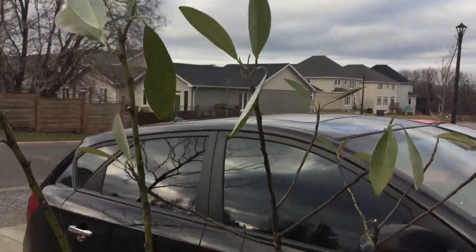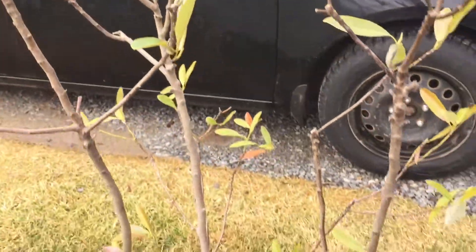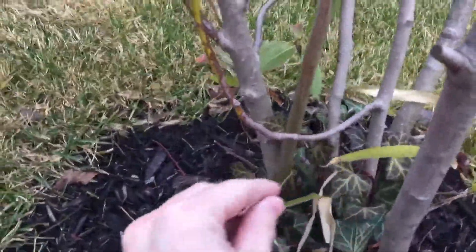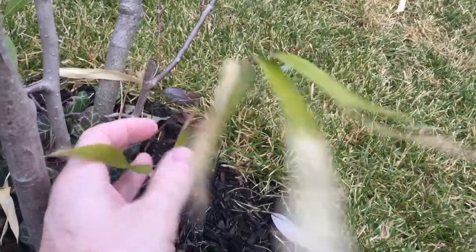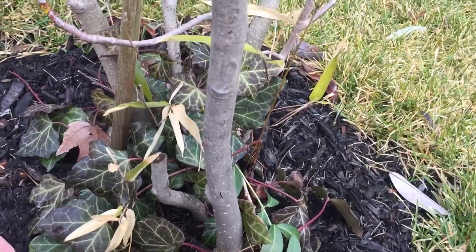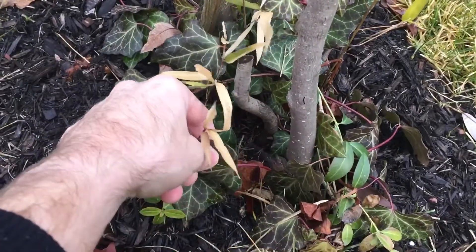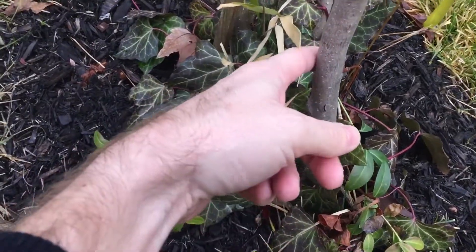As you can see, the Magnolia virginiana 'Moonglow' is still retaining a few leaves, which is pretty good for just being planted. Down here is Sasa palmata, which came along from the old place — it's a ground cover — along with some ivy and other things that came along.